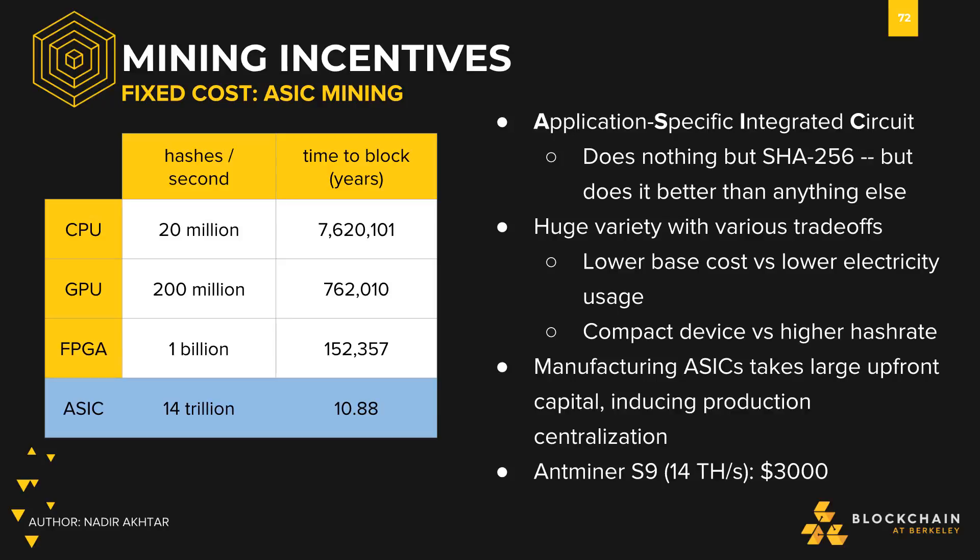ASICs, or application-specific integrated circuits, are mentioned throughout the Bitcoin ecosystem. These are fully specialized devices that can do only one thing. Bitcoin ASICs are capable of one type of computation alone — mining. These devices do nothing but solve the Bitcoin hash puzzle, but they do it better than anything else. There are large amounts of customizability with ASICs, ranging from choosing a lower base cost in exchange for higher electricity use, or choosing a smaller device and losing out on hash rate. Depending on your specific needs, there probably exists a relevant ASIC.